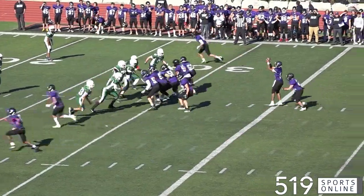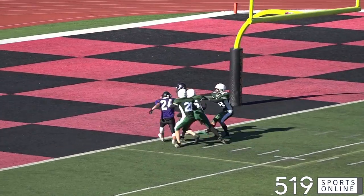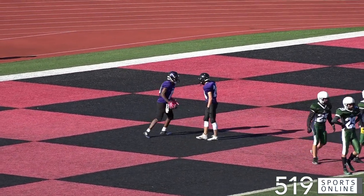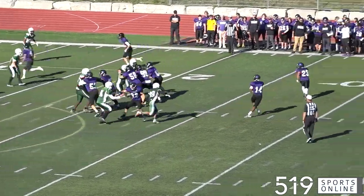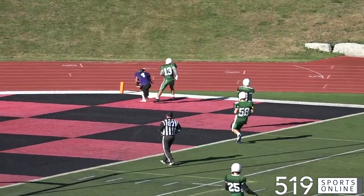A few minutes later, Centennial going to the air. Emery at wall with a deep ball — there is Yinka Oginoti, he's got it, and he scores! That's a 30-yard passing play, CCVI jumping out to a 14-point advantage. They keep coming with another long bomb — Matthew Stamm with the catch for a touchdown, his second major of the day. The Spartans now leading 21-0.